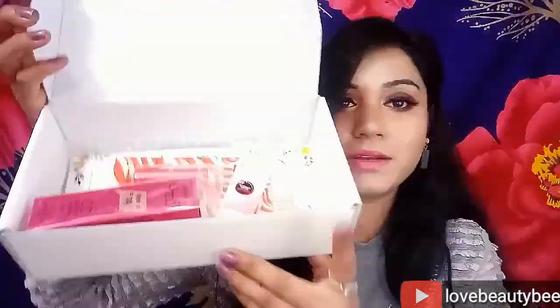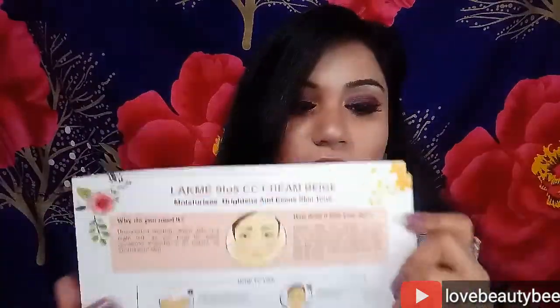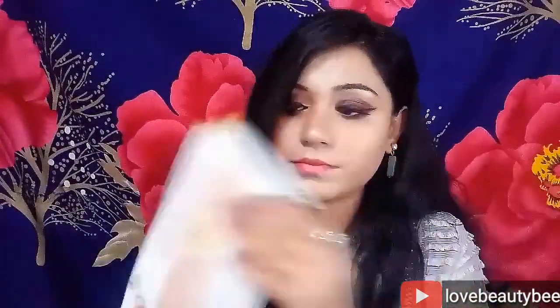When you open this box, this is the winter essential box. All the products are: here is a Lakme 9 to 5 CC cream, and here is Vaseline Deep Restore Lotion.